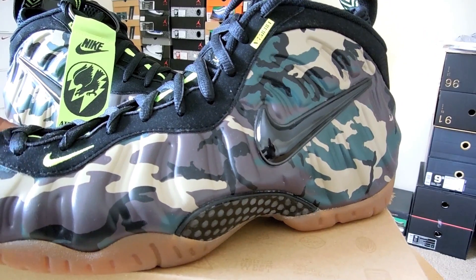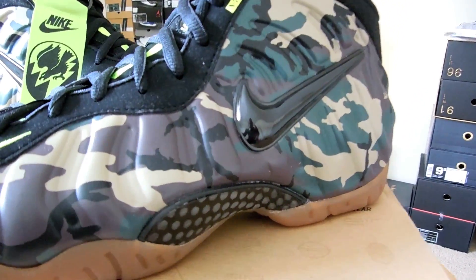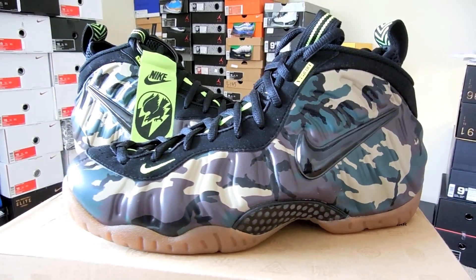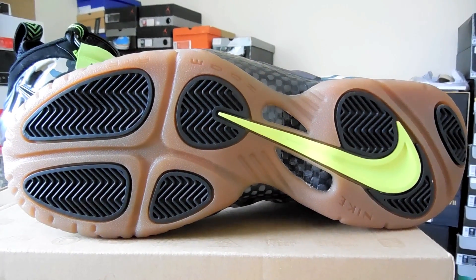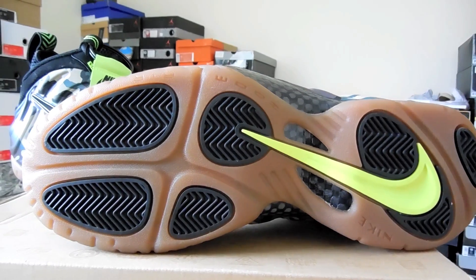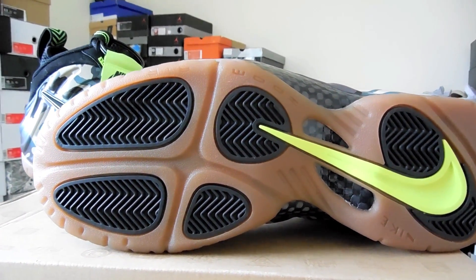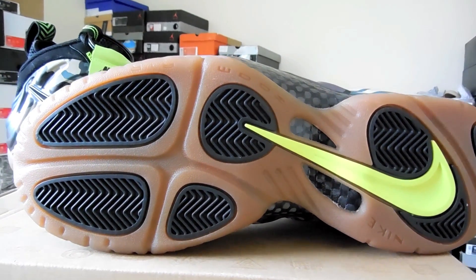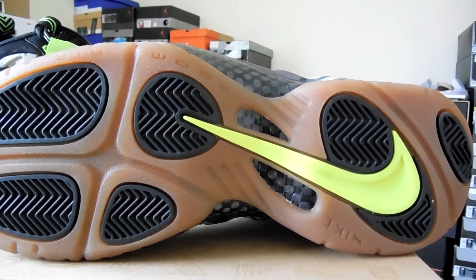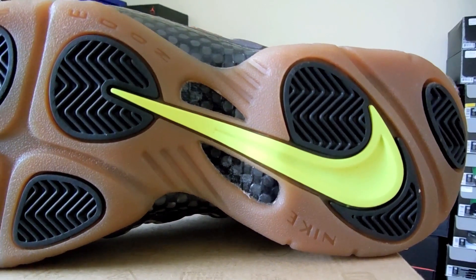On the outside of the shoe you have a gum bottom, which probably symbolizes like a boot — very hot. They didn't go with an icy bottom. I honestly think if they had gone with a black bottom that would have been tough too, but you've got your gum bottom, so there's probably no discoloration on this shoe at all.